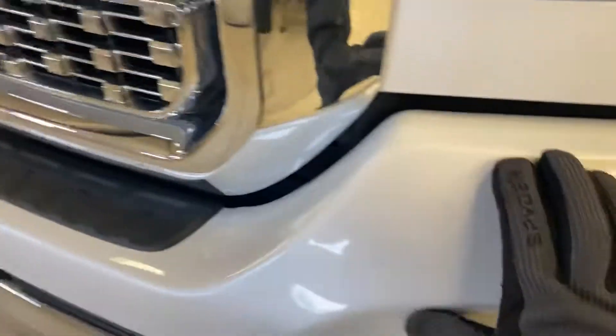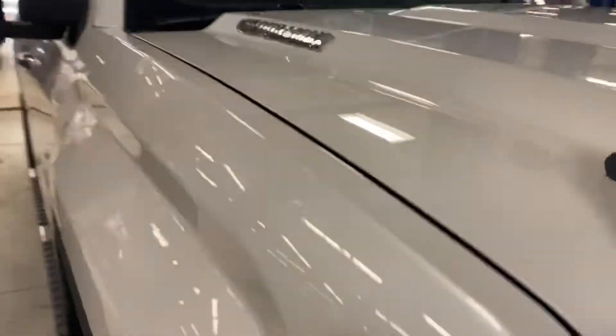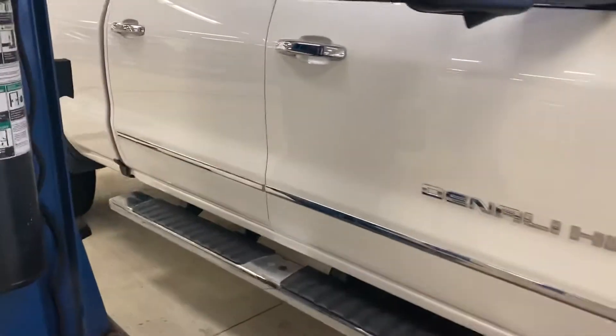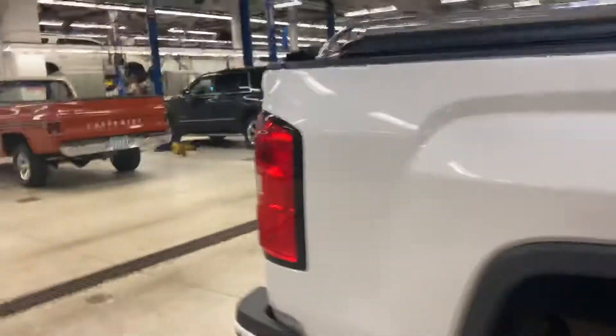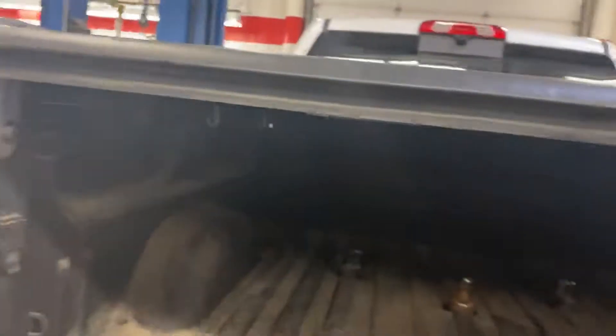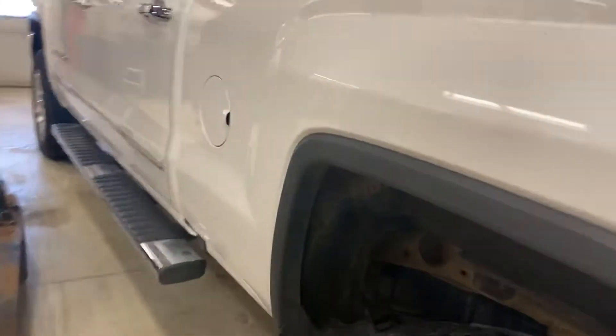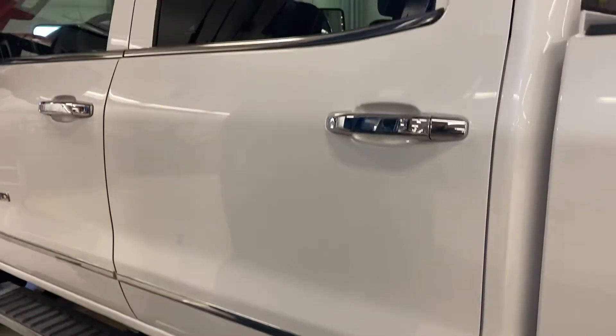Good tires on it, nice rims. I'm not seeing any major flaws — just a little paint chip right there, and a little paint chip right there. Nothing major at all. This is just getting inspected. Tonneau cover and bed rails look great. Backup camera, of course — it's a Denali. It does look like it has a gooseneck in it. Maybe the previous owner left that in for the next person; I don't know if that's coming out or not.